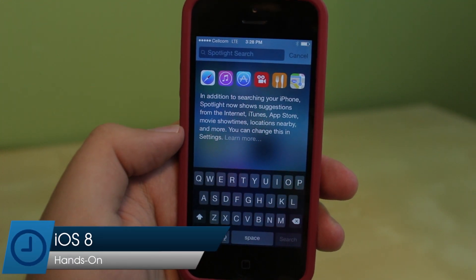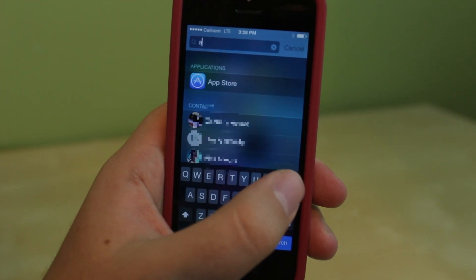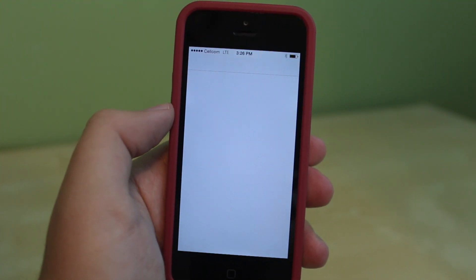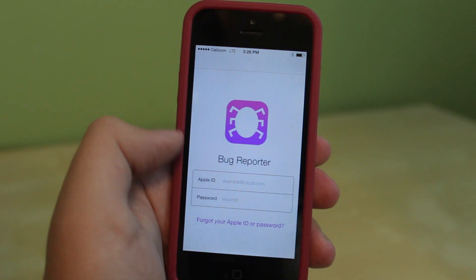Today we're taking a first look at Apple's new version of iOS, iOS 8. After the software's dramatic redesign last year, Apple has focused on refinements and feature improvements for 2014.